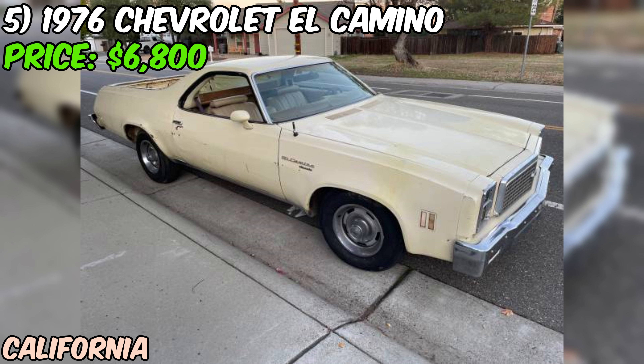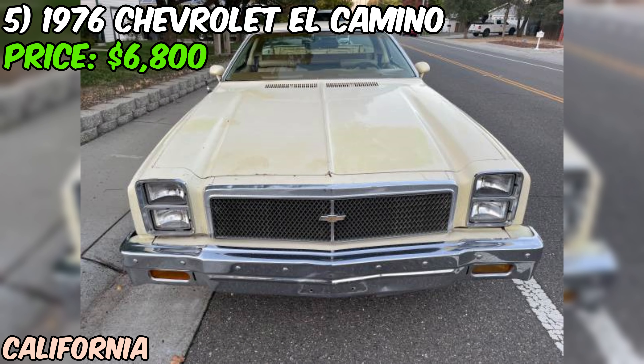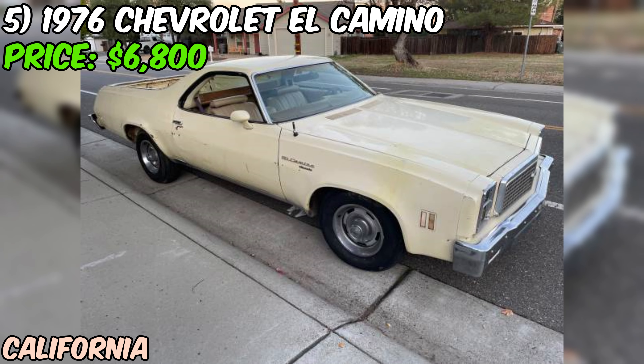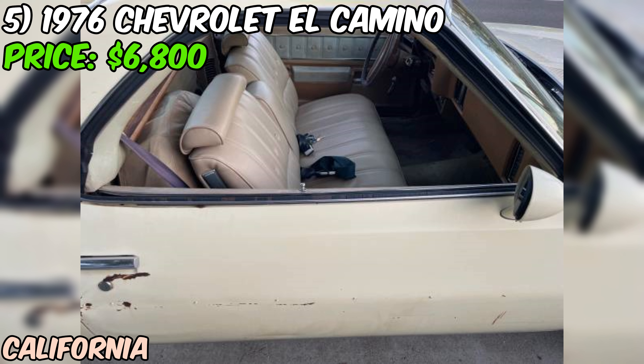We're taking a look at a true American icon — a 1976 Chevrolet El Camino that's currently up for grabs on Craigslist for $6,800. This isn't your perfectly restored show car, but it's got that unmistakable El Camino charm that's hard to resist. This '76 El Camino is proudly wearing its original threads, which is pretty impressive for a car that's pushing 50 years old. The seller claims it's all original, and with 142,736 miles on the clock, that's a testament to the durability of these old Chevys. At this age and mileage, all original often means needs some love.